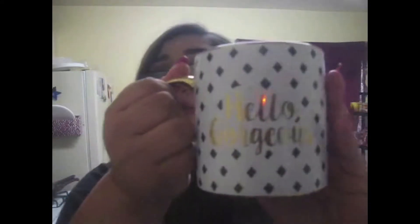Another white and gold one with black diamonds. It's also from Ross. It has an all-gold handle right here, and it says 'hello gorgeous' on both sides. I hope you guys can see what I'm showing you, because then I'm just going to be talking to myself.